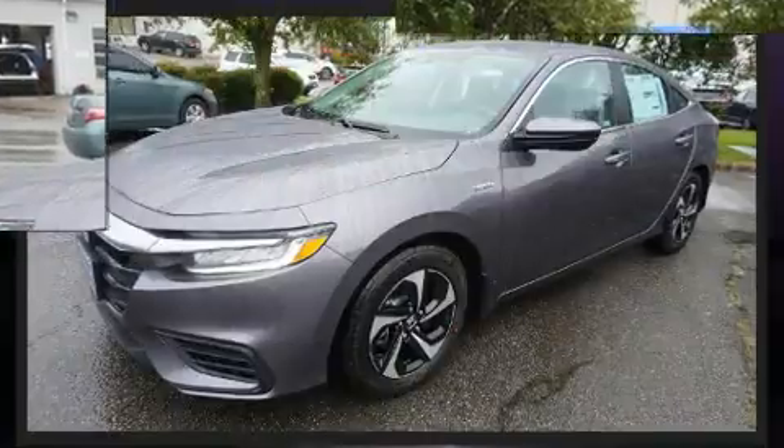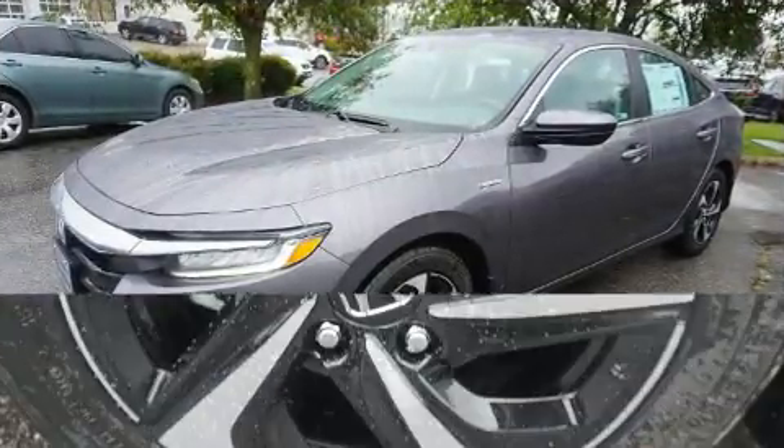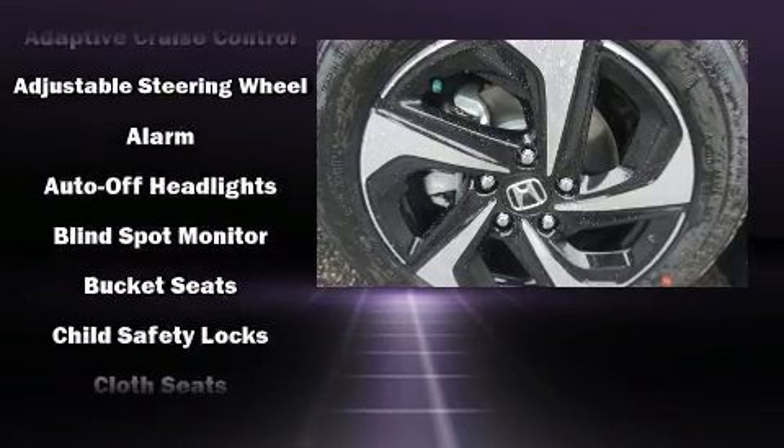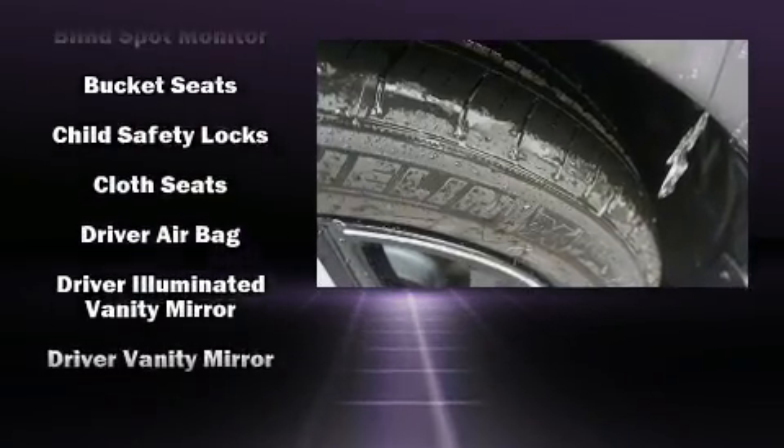It's equipped with tons of terrific amenities, but it won't break your budget, such as cruise control, variably intermittent wipers, a trip computer, and remote keyless entry.